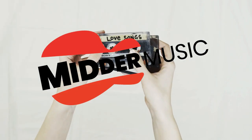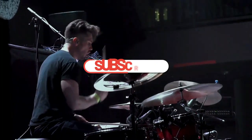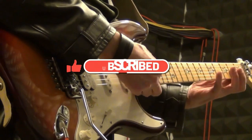What's up, music lovers? Welcome back to Mitter Music, where we give you the latest insight and reviews on everything music-related. If you're new here, don't forget to hit that subscribe button, like the video, and ring the bell so you never miss out on our awesome content.